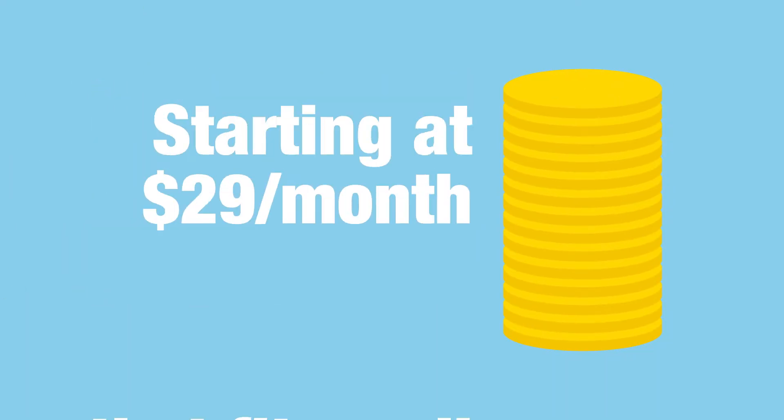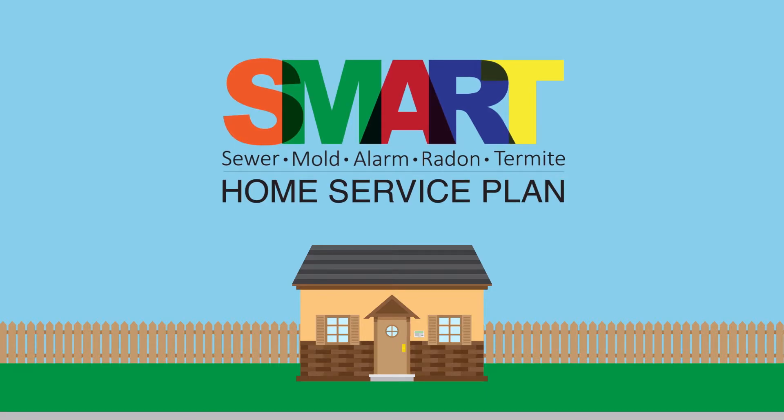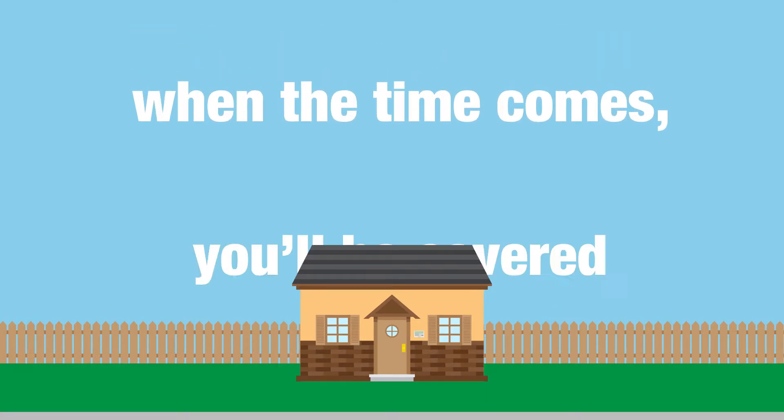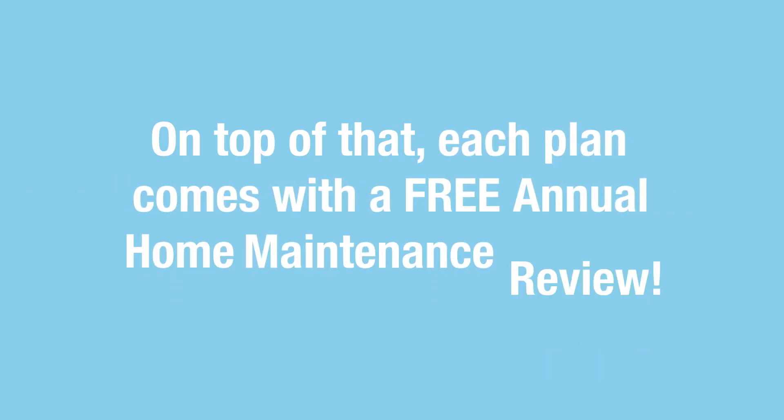with three plans to choose from, we're confident that you'll find one that fits well within your household budget. Starting at $29 a month, our SMART Home Service Plan can help you rest assured that when the time comes, you'll be covered. On top of that, each plan comes with a free annual home maintenance review.